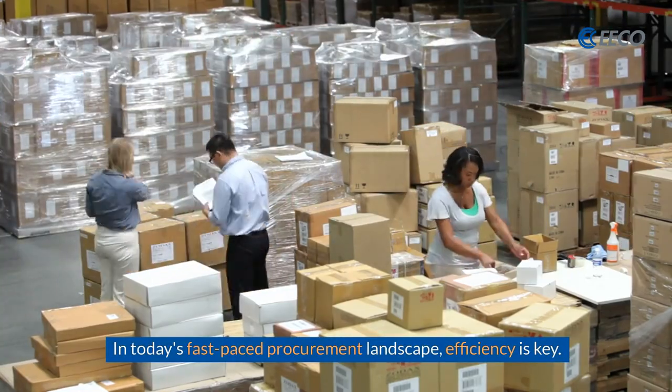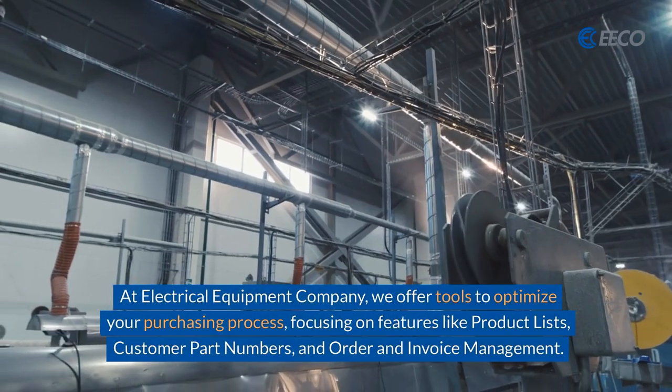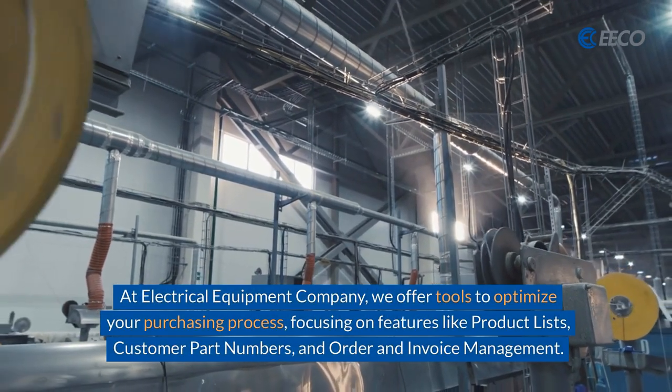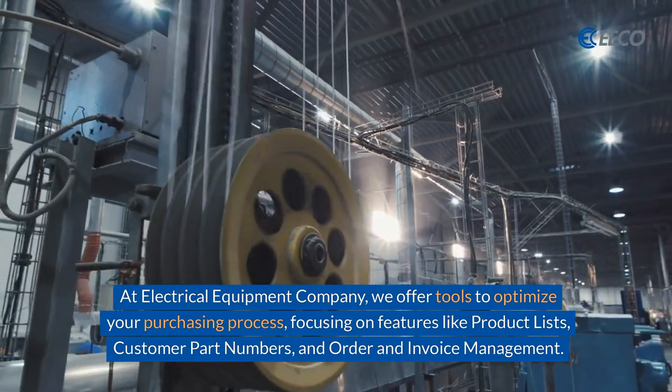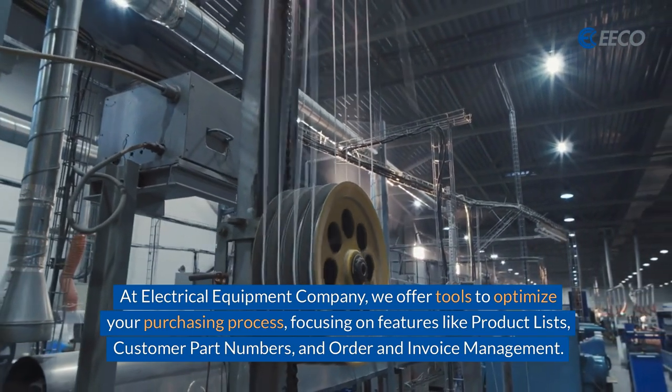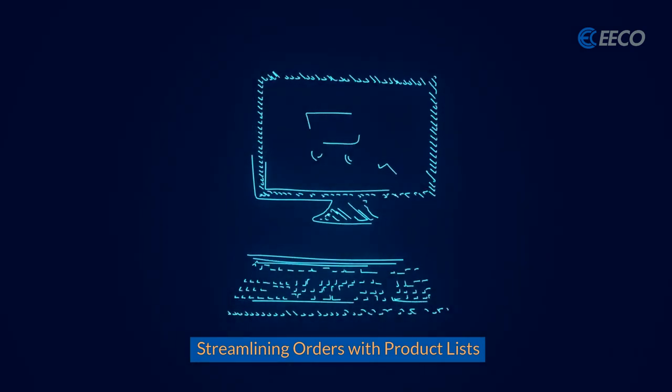In today's fast-paced procurement landscape, efficiency is key. At Electrical Equipment Company, we offer tools to optimize your purchasing process, focusing on features like product lists, customer part numbers, and order and invoice management, streamlining orders with product lists.